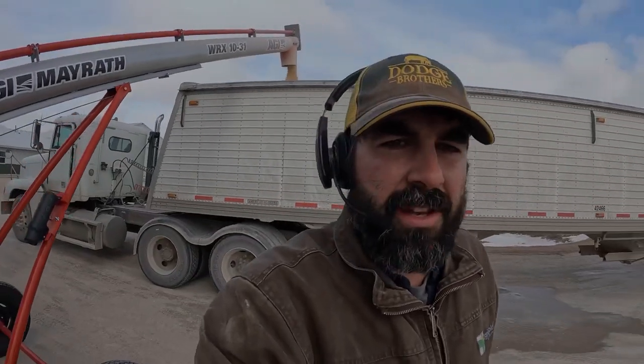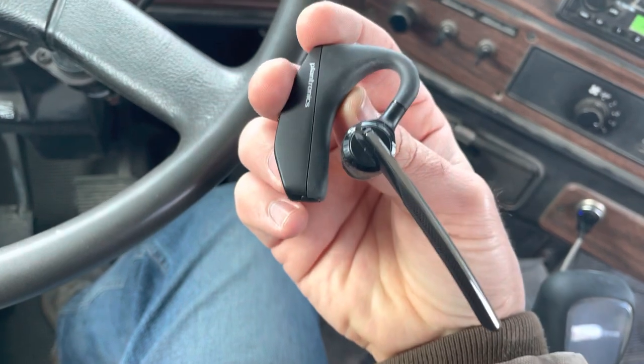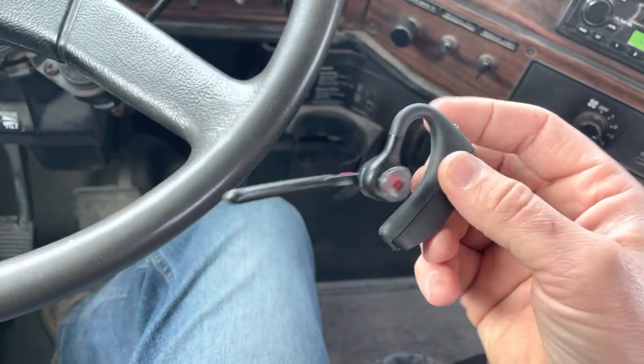I just got done editing all that audio footage and I am super disappointed in the Plantronics Voyager. I thought it was going to do a much better job than that — the audio quality was terrible. It's only $80 or $90 compared to $250 for the AirPods, but I don't think it lived up to its price tag in terms of call quality.